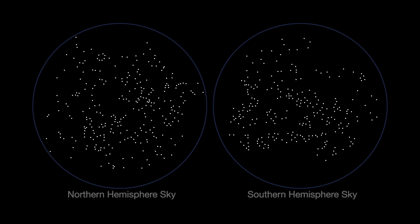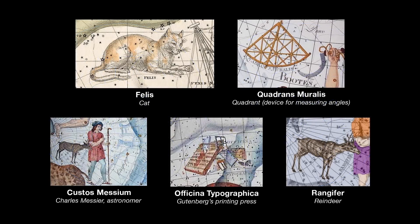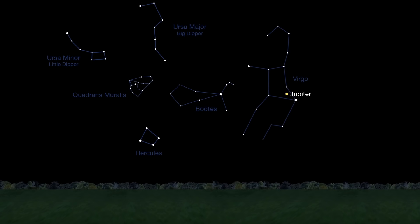In the early 1920s, the International Astronomical Union divided up the sky into official constellations. 88 constellations remained, but over 30 historical constellations didn't make the cut. The Quadrans muralis area of the sky is within the boundaries of the official constellation Boötes.